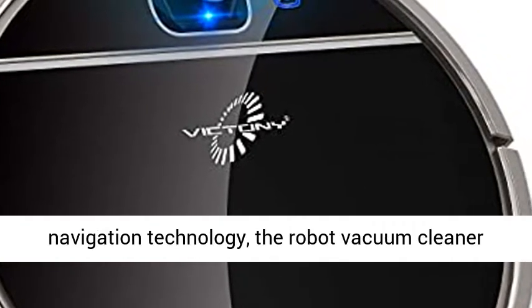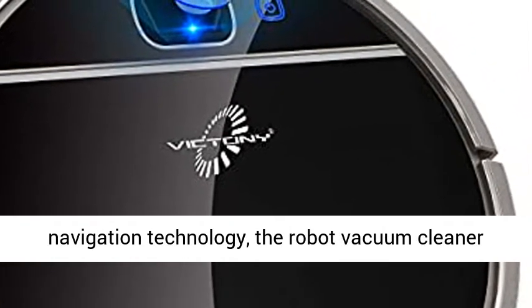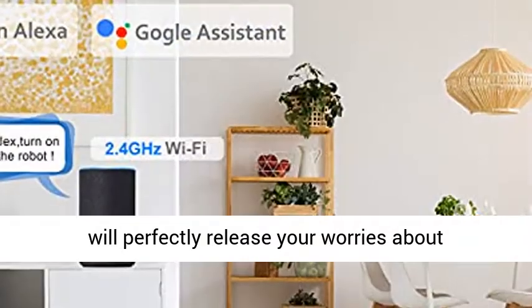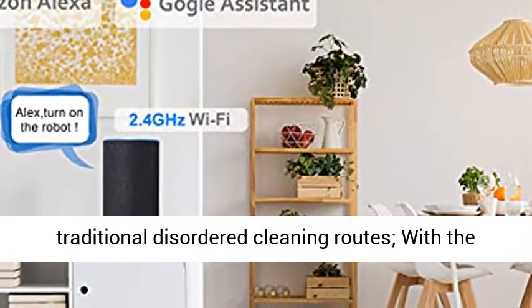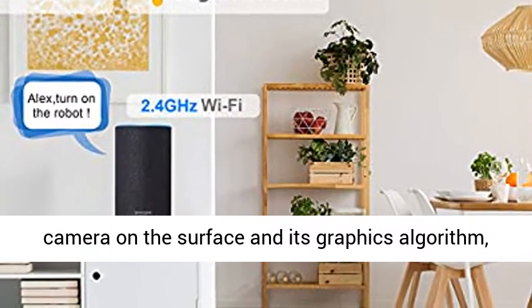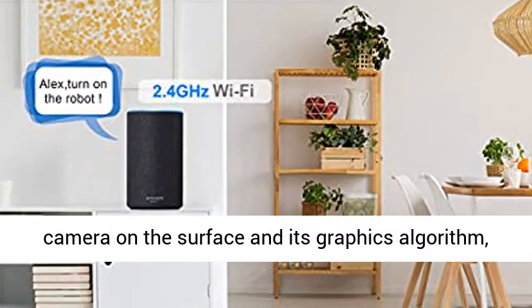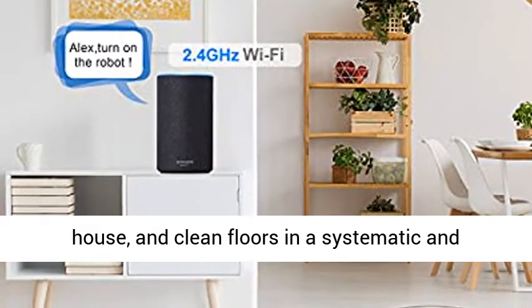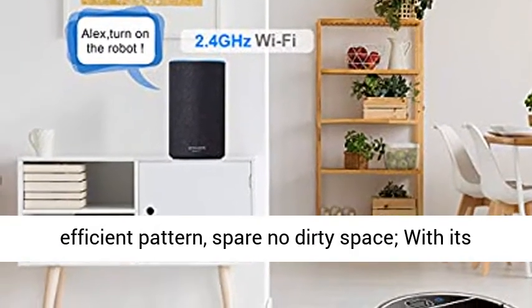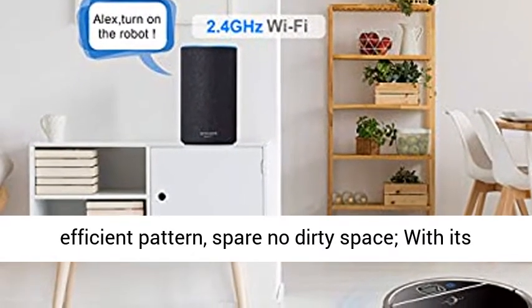Smart Visual Navigation and Efficient Routes. Adopting advanced smart visual navigation technology, the robot vacuum cleaner will perfectly resolve worries about traditional disordered cleaning routes. With the camera on the surface and its graphics algorithm, this robot vacuum cleaner will map your whole house and clean floors in a systematic and efficient pattern, leaving no dirty space.